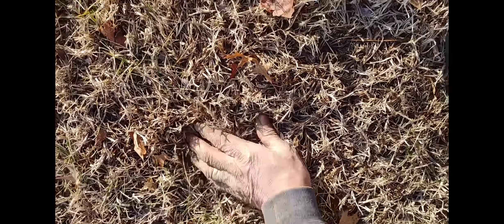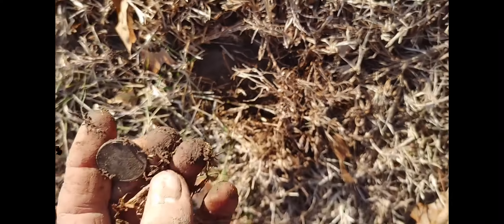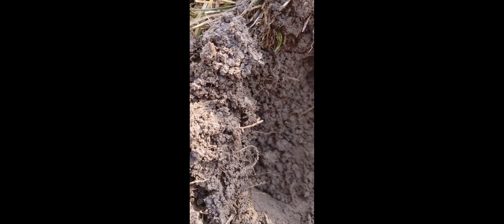Getting an 87 right here on the surface. Should be another quarter, real close to the top. Whatever it is, it's right in here — yep, there it is, just dug it up. Another quarter — nice!